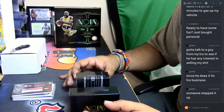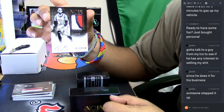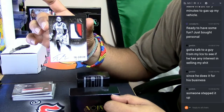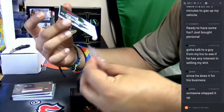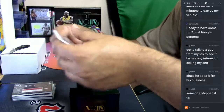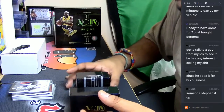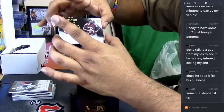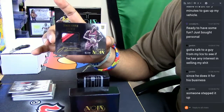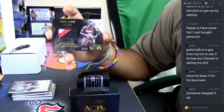For the Chicago Bulls, patch auto — Taj Gibson, numbered to 25. Cool looking patch on there with the on-card auto. For the Miami Heat, James Ennis, three-color patch on there, numbered to 99 for the Miami Heat.